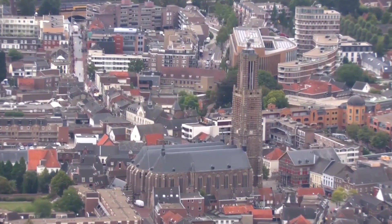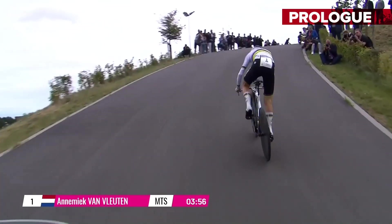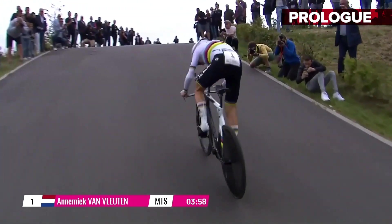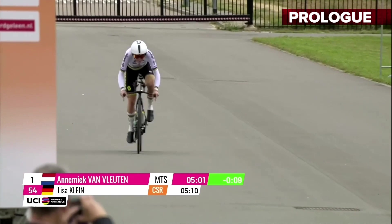Welcome to the Boels Ladies Tour here on GCN Racing. Yesterday we saw Annemiek van Vleuten win the prologue on the Tom Dumoulin bike park in Sittard in that magnificent rainbow jersey.